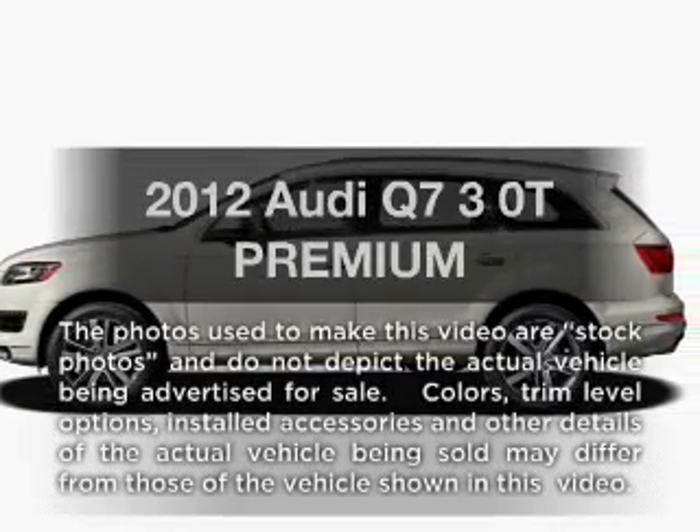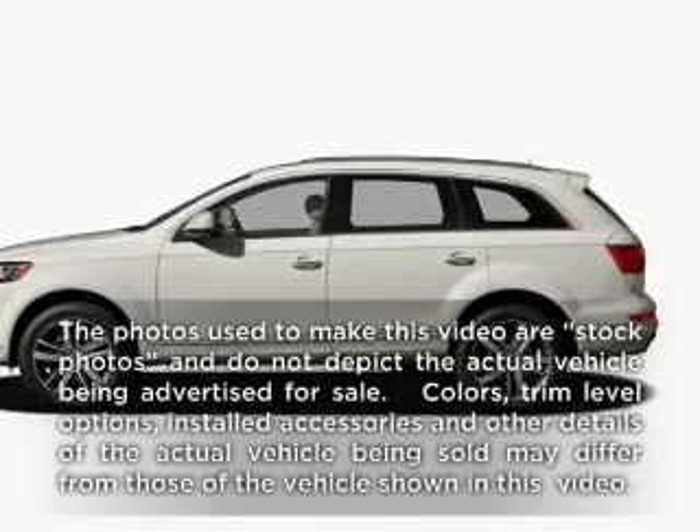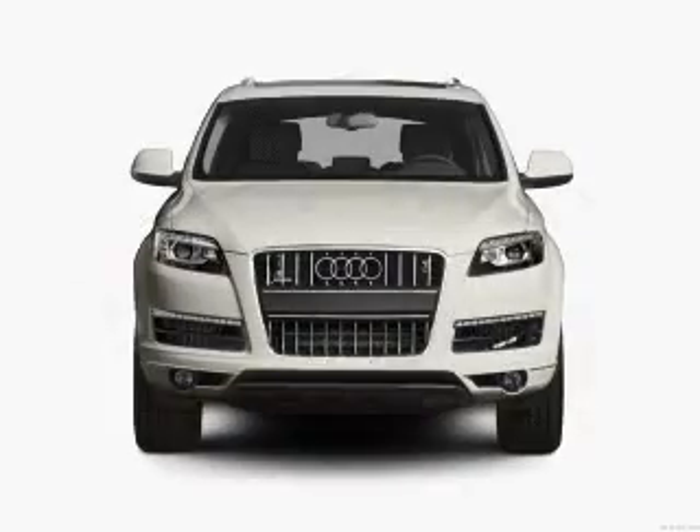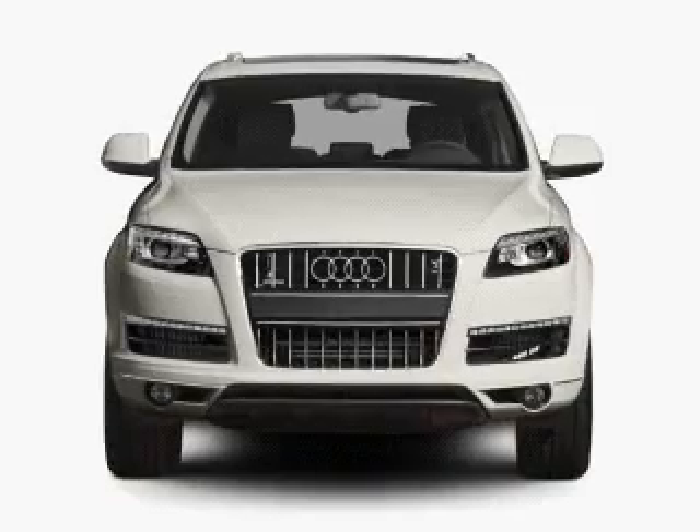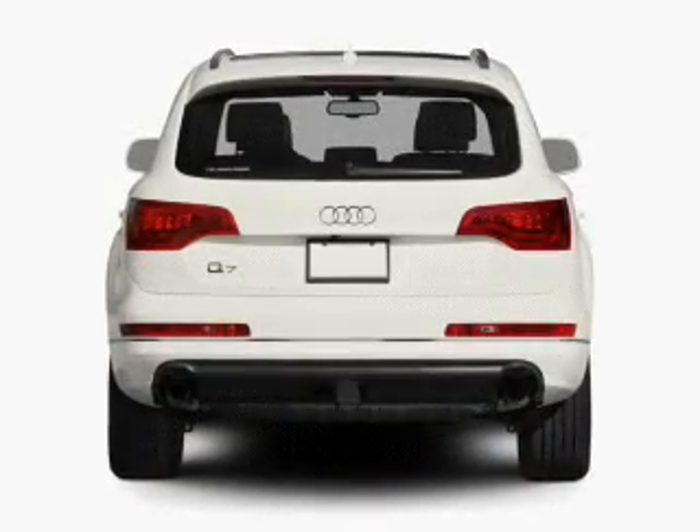Imagine yourself in this 2012 Audi Q7. Everything you need under one roof with this great vehicle. With a solid six-cylinder engine, the powertrain includes all-wheel drive, driven by an automatic transmission.